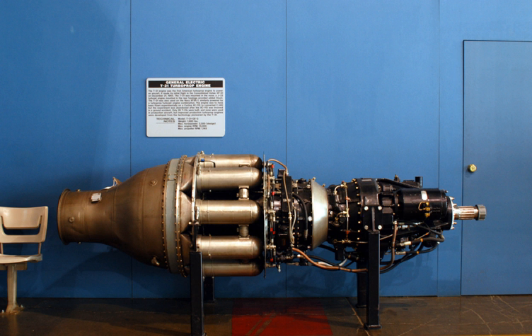The T31 was mounted in the nose, with an Allison J33 turbojet engine mounted in the rear fuselage providing added thrust. The T31 was also used on the Navy XF-2R1, similarly powered by a turboprop and turbojet engine combination.